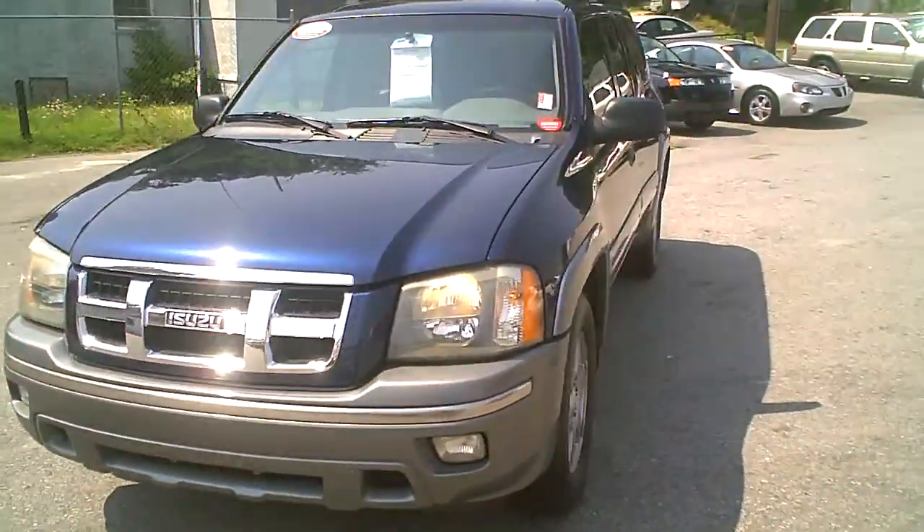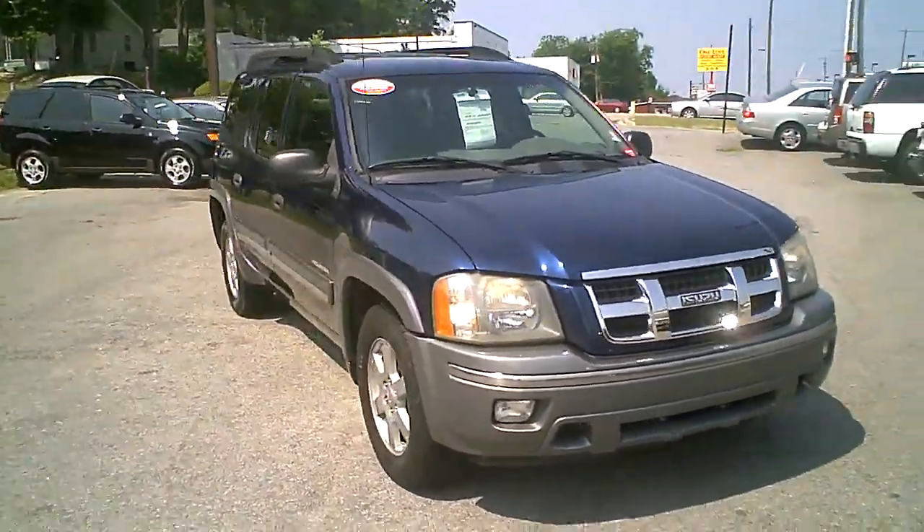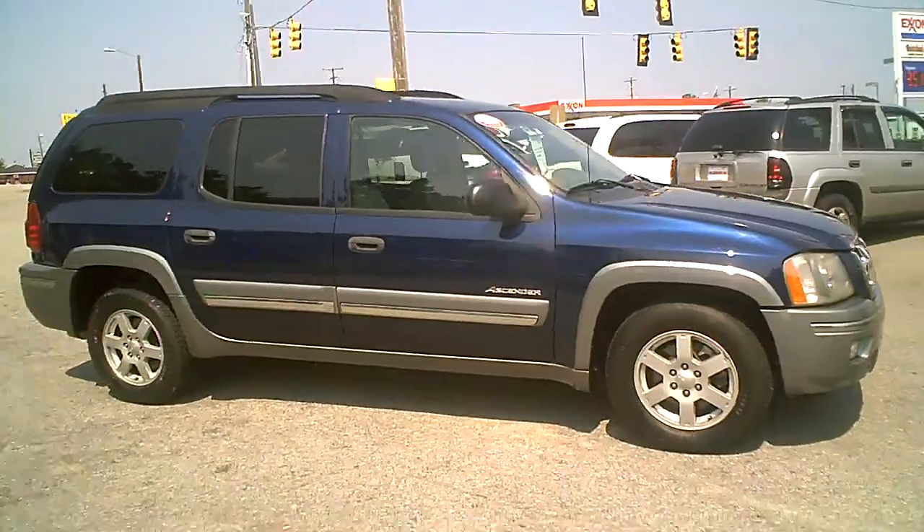This is a 2004 Isuzu Ascender Extended. This one is $99.95. We do offer financing in the Columbia, South Carolina area.